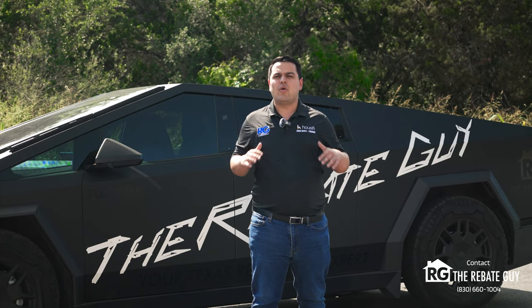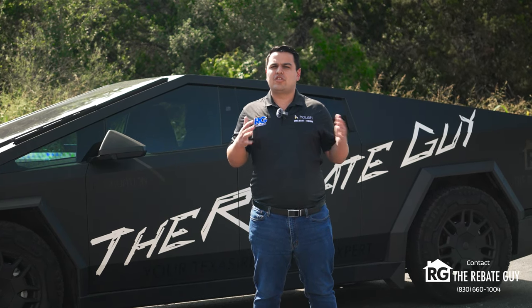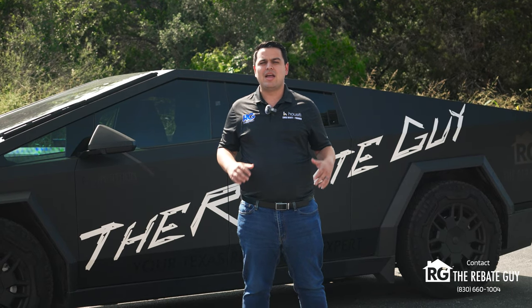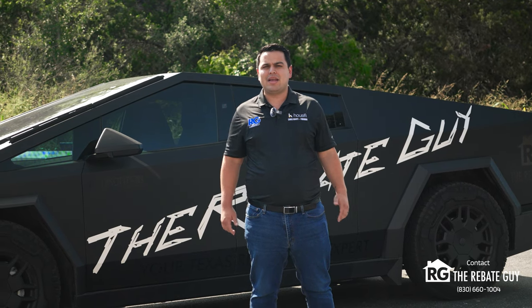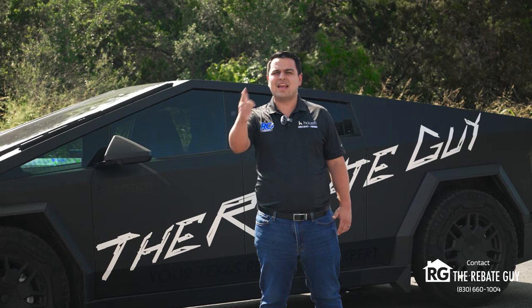If you want to own a home in this community or any other community we've covered on this channel, please reach out to me — we'll schedule a one-on-one appointment with myself and my team to help you find the right home and save thousands of dollars with our buyer rebate program. As always, my name is Chris Marty, aka the rebate guy. Please like, subscribe, and follow our channel for more amazing content. We'll catch you next time.